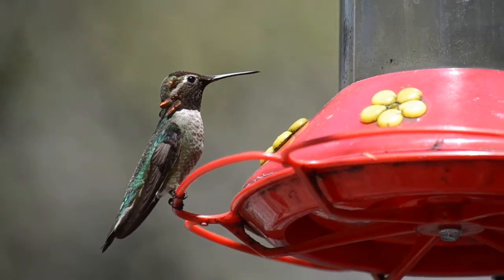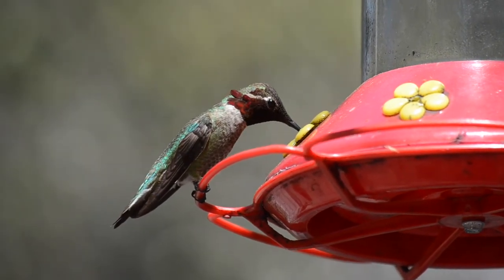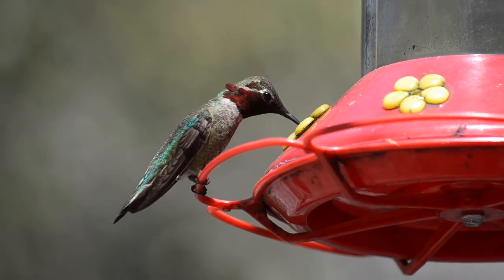Hummingbirds have very unique beaks. Their long, slender shape allows them to drink nectar out of flowers and feeders.